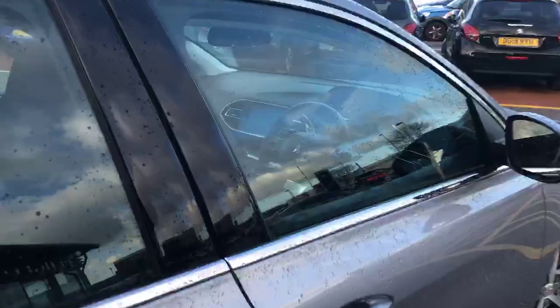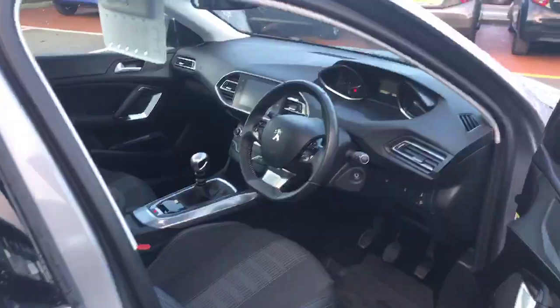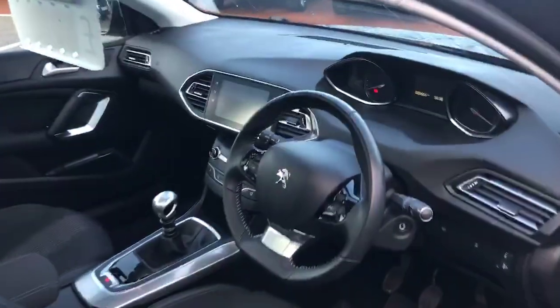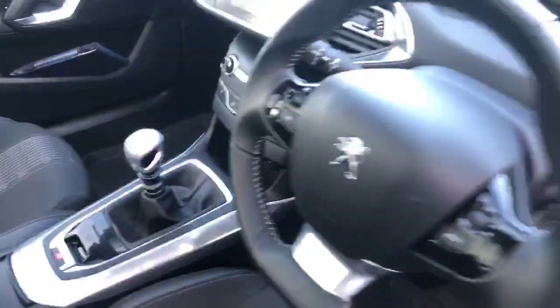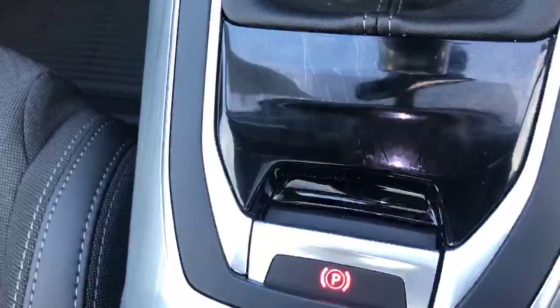Taking you into the driver's side now, where you'll see a lovely small compact steering wheel. You've also got the six-speed manual gearbox. I'll just hop inside and go through some of the features with you, which does include electric handbrake as well.